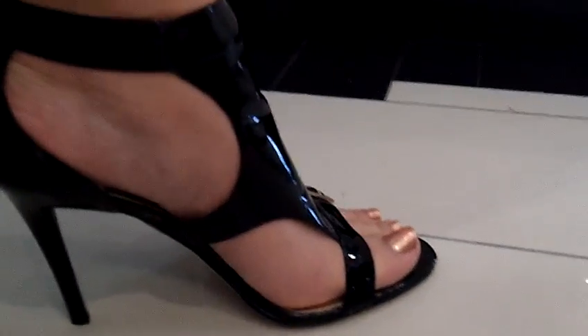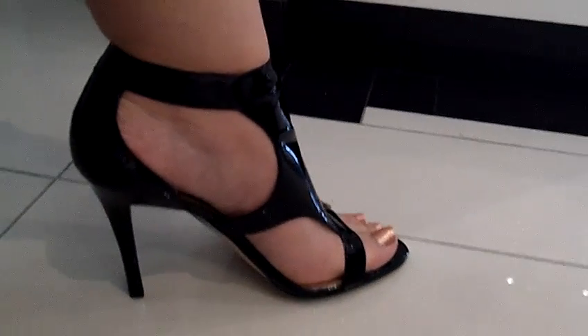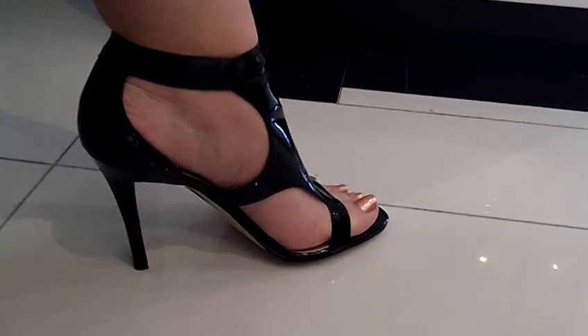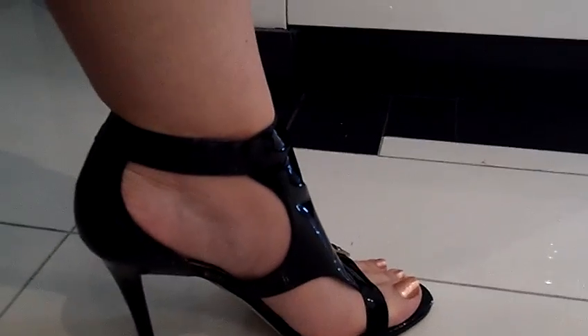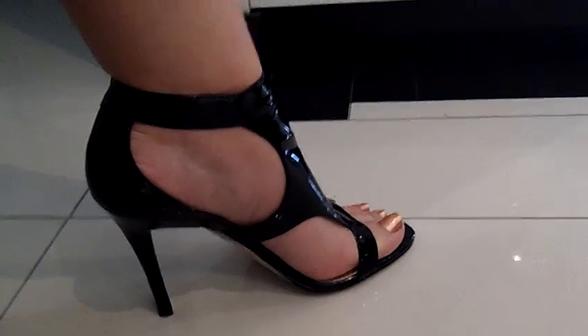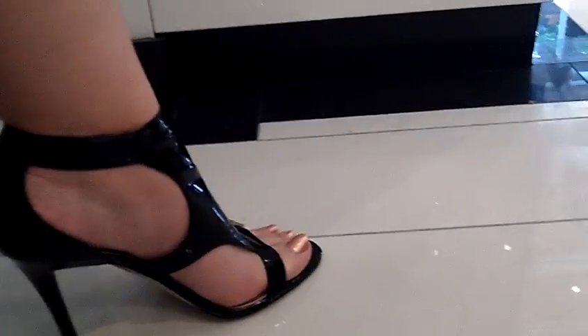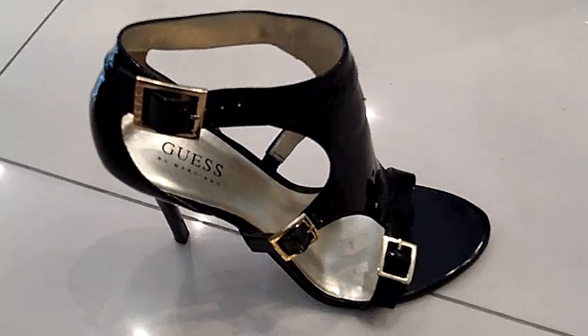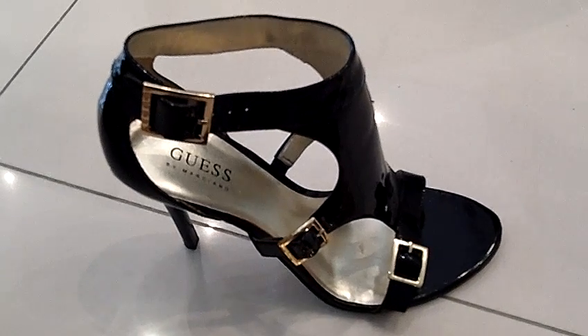I really like them — I think they're great for parties or anywhere that you need something very elegant and stylish. So I hope you like them; they're my little black and gold evening shoes from Guess, along with my little pocketbook that goes with it. Hope you like these, and until next time, bye bye!